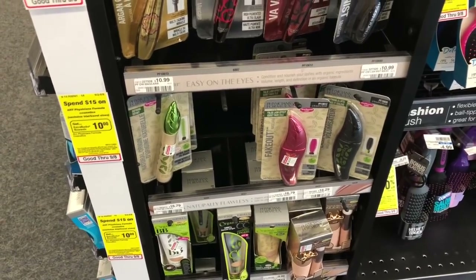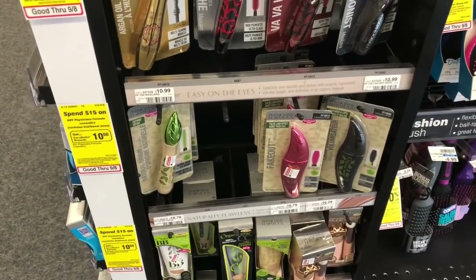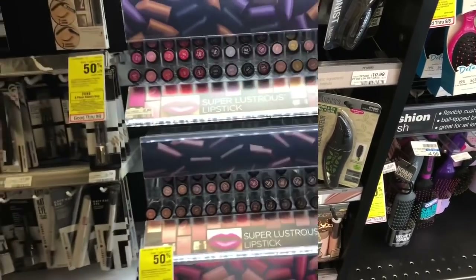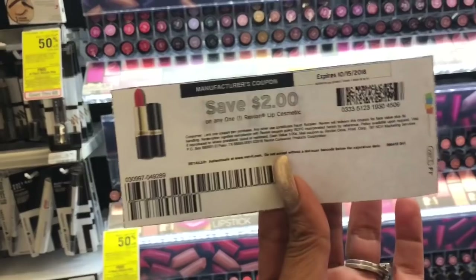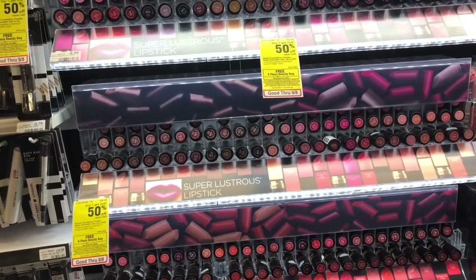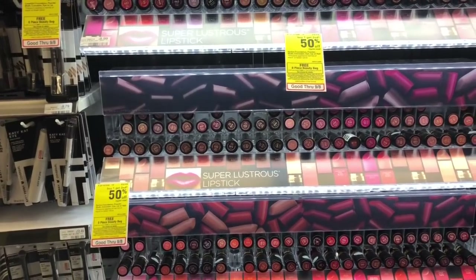Physicians Formula cosmetics: spend $10, get a $7 Extra Care Buck. Pick up something that is $10.99 or $10.79 — as long as it's over $10, you'd pay $10.99 but get back $7 in Extra Care Bucks, making your final cost $3.99. There's also a spend-$15-get-$5 Extra Care Buck offer. Pick up two lipsticks — there's a $2 off one coupon on coupons.com, so print two and pick up two lipsticks. You'd pay $13.98 but get back $5 in Extra Care Bucks, making your final cost $8.98 or $4.49 each — basically buy one get one free.